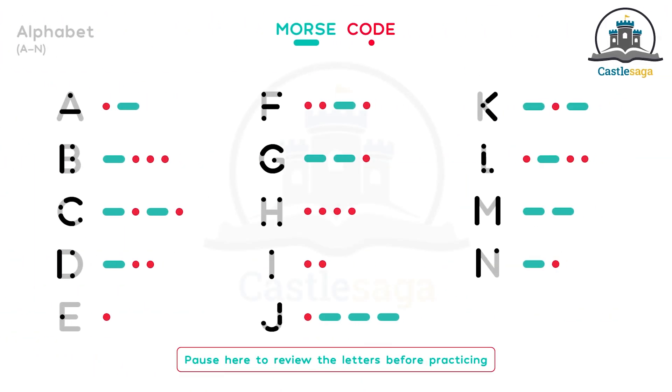Since we've learned the letters A to N so far, now we will try to decode words from Morse code. You might get a pen and paper and start writing down each letter until you have the full word. Pause here now to review the letters before practicing.